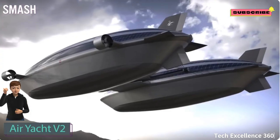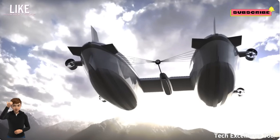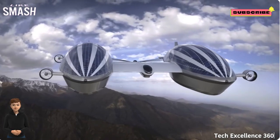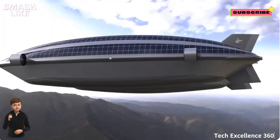A design studio presents an advanced amphibious yacht concept capable of navigating both water and air. Supported by two 555-foot shells resembling airships and eight 950-horsepower electric motors, the yacht utilizes solar panels for power.